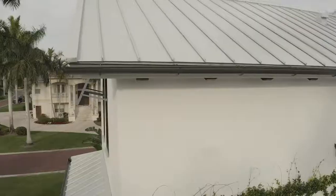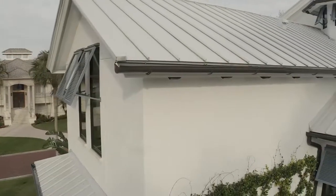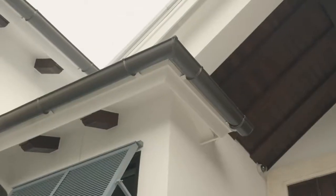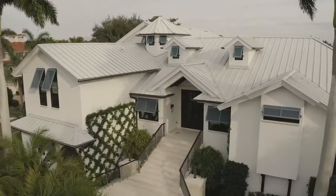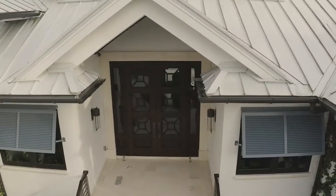We decided to do the seven inch half round gutter here on this house just to set it off, give it that really nice accent. Because the house is all white, it really plays off the windows and all the very nice wood detail the house does have.